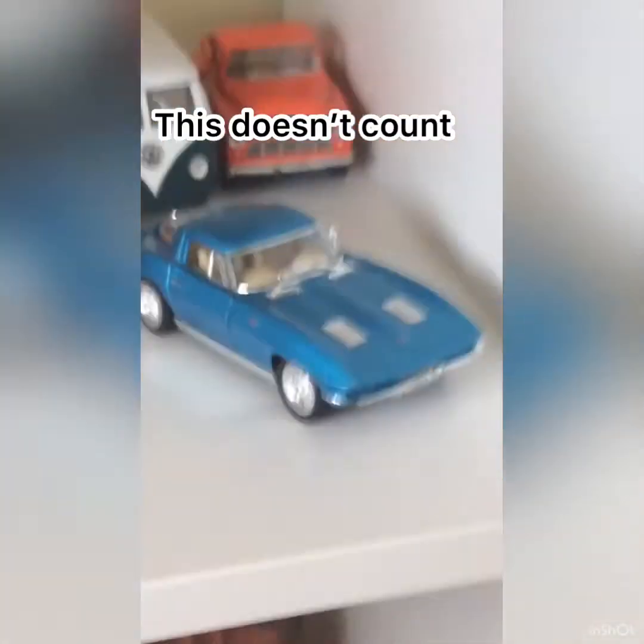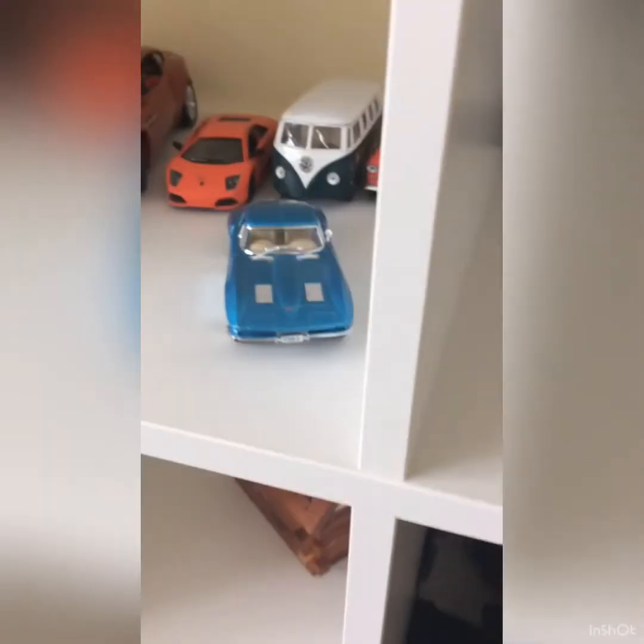Some little pullback cars that I used to have that I guess count for this. And I've got a new one — it's a Chevy Corvette. Baby blue Corvette.